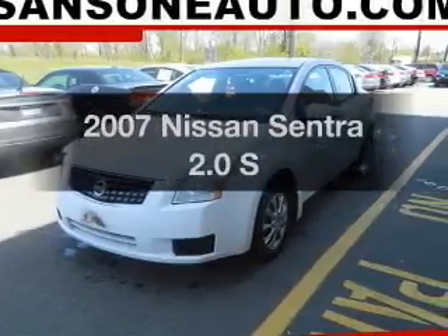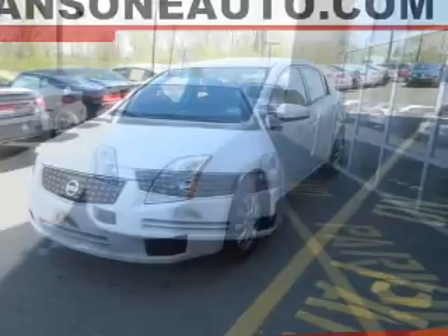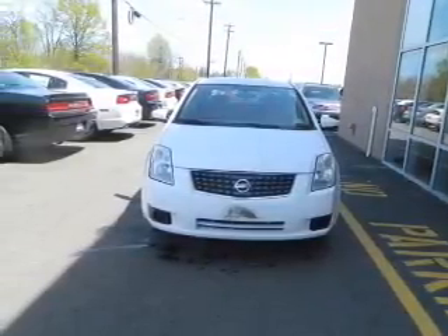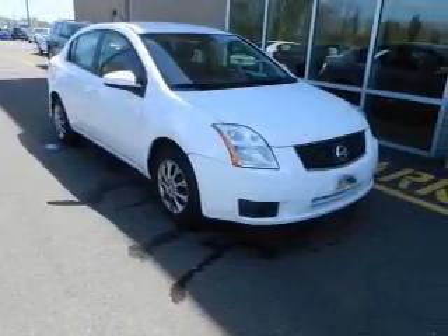Get noticed in this 2007 Nissan Sentra. Find everything you wanted to ride under one roof with this vehicle. The powertrain includes front wheel drive with an efficient four-cylinder engine connected to a smooth shifting automatic transmission.